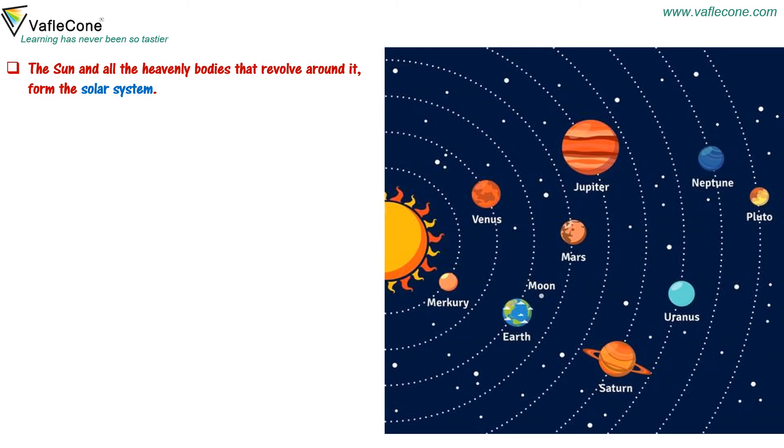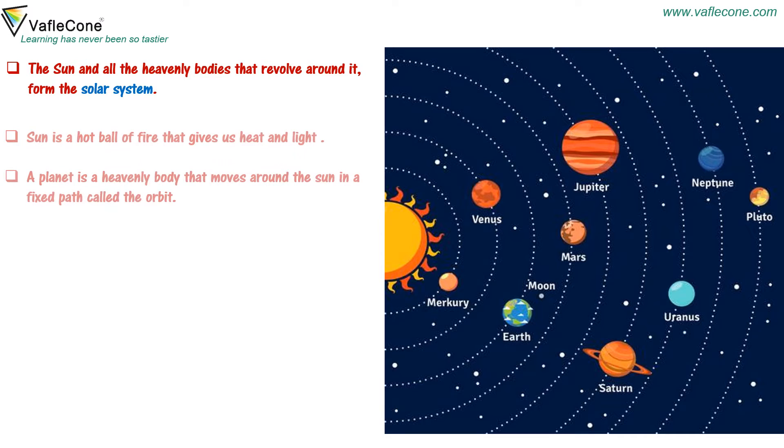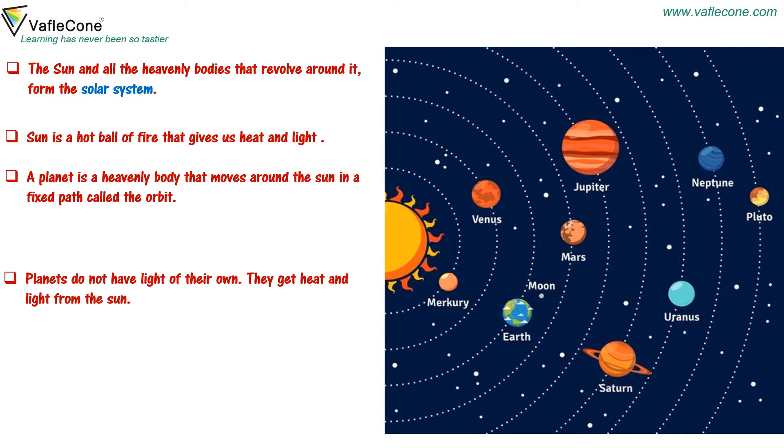The sun and all the heavenly bodies that revolve around it form the solar system. The sun is a hot ball of fire that gives us heat and light. A planet is a heavenly body that moves around the sun in a fixed path called the orbit. Planets do not have light of their own.